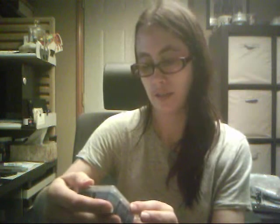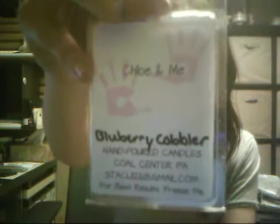There's no date on these so I'm sure they smell pretty good. Blueberry — oh okay! And here's the card — it says hand poured candles, Cool Center, Pennsylvania. And then it has an email, ji22 at gmail dot com. And it says for best results, freeze me. Cute!